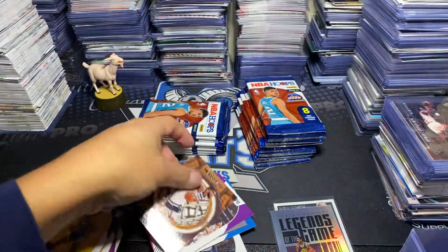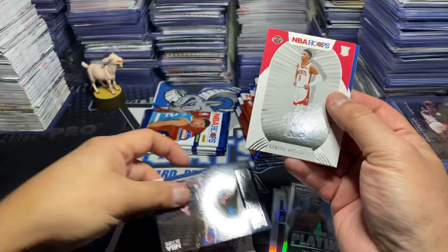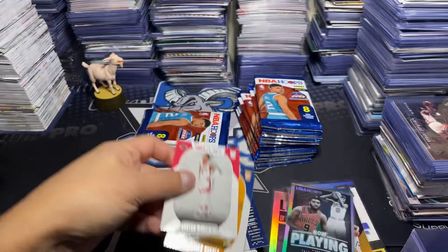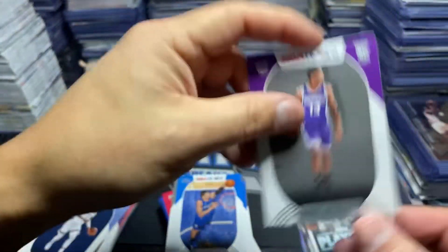The rookie class of this draft class are in their NBA uniforms. So first cards here with the draft class, such as LaMelo, like he is on the front here in his NBA uniform.